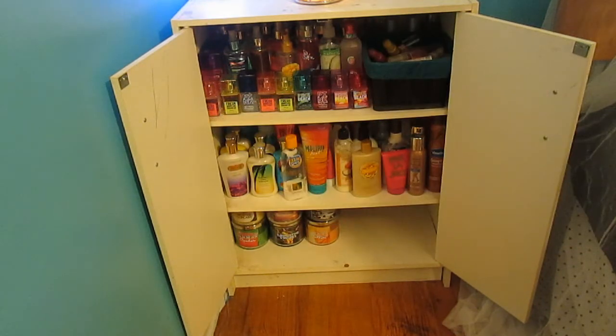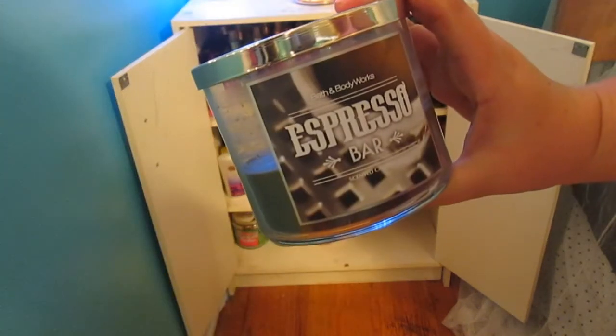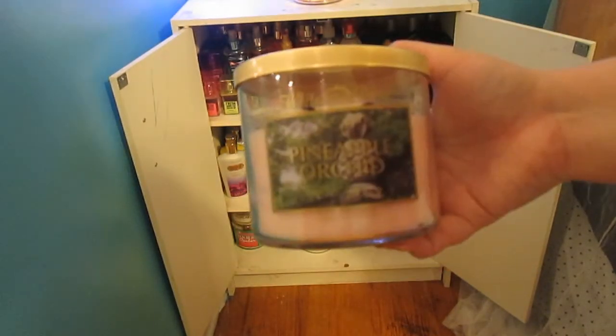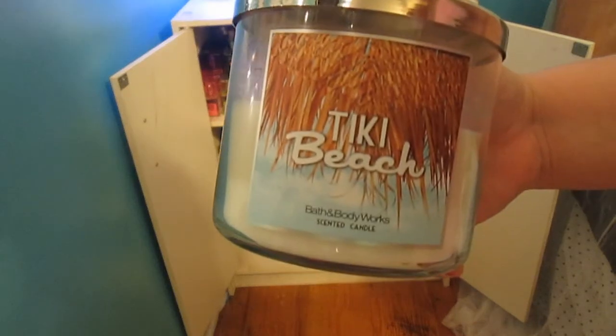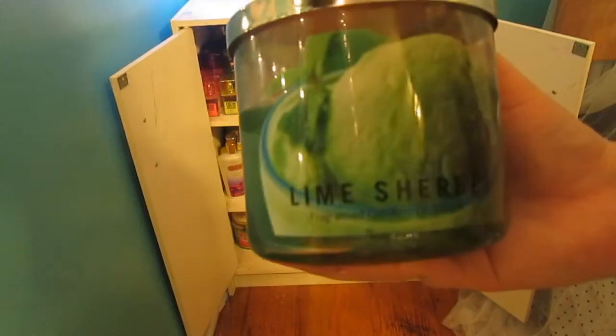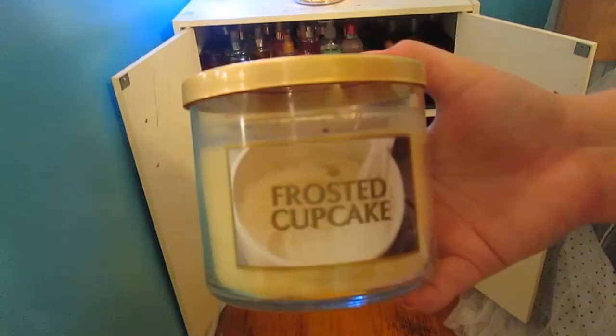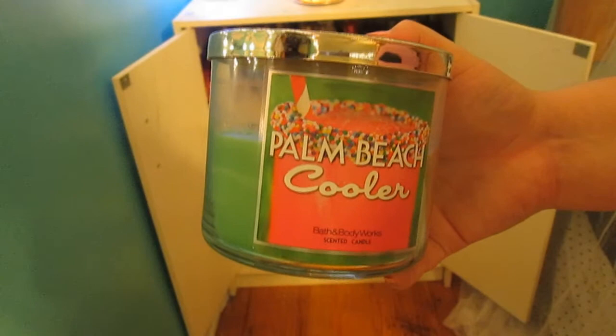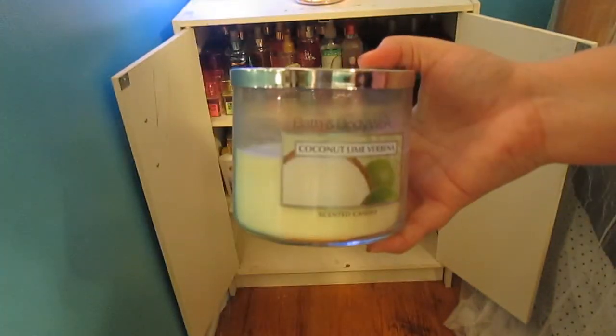So now I'm just going to show you guys the rest of the candles in the bottom. This one is espresso bar, peach bellini, aloha wa kiki, summertime s'mores, pineapple orchid, oceanside, tiki beach. This candle is actually from Walmart but it smells really good and it really smells up the room. This one is lime sherbet. Back to the Bath & Body Works candles — this one is frosted cupcake, palm beach cooler, lemon mint leaf, and then coconut lime verbena.